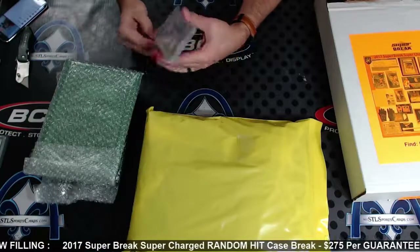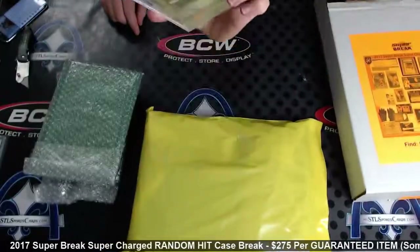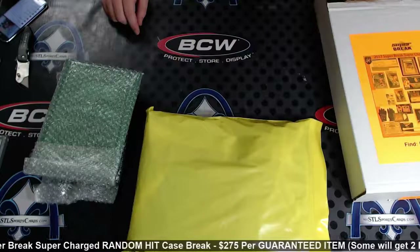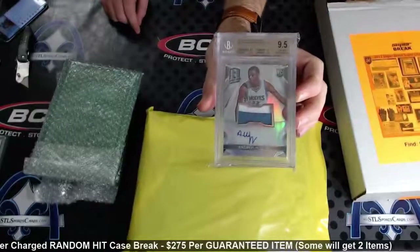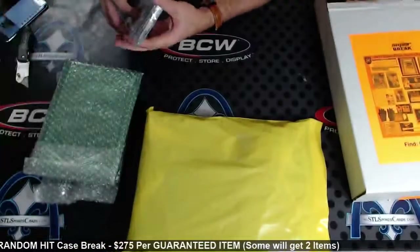Nine-five gem mint Andrew Wiggins rookie patch auto from Spectra. I don't know if those ones — I'm trying to remember — the regular ones aren't numbered for basketball, they're not. Andrew Wiggins, nine-five gem mint with a 10 on the autograph. Wow.